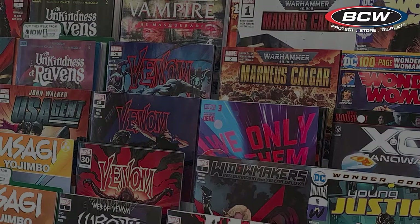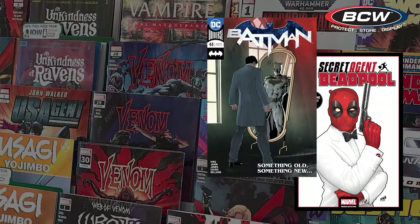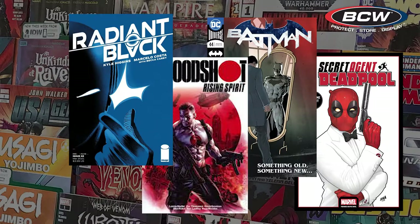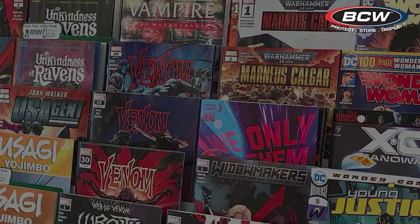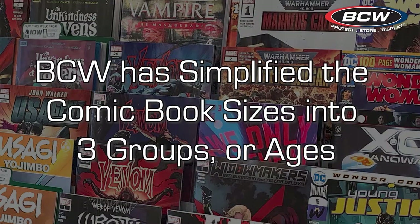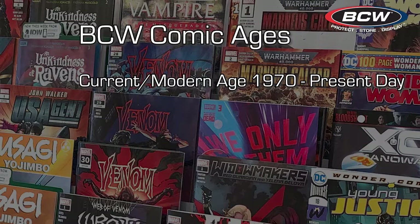While today's comic books are normally 6⅝ inch by 10 3/16 inch, these dimensions were not always standardized. Throughout the history of comic books, publishers have made comics in different sizes. BCW has simplified the comic book sizes into three groups or ages. Current comic books, the most common, being released from 1970 to present day.